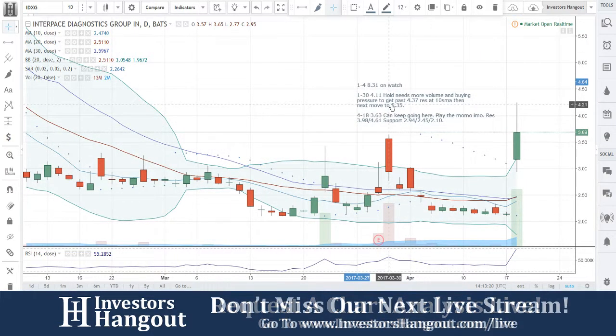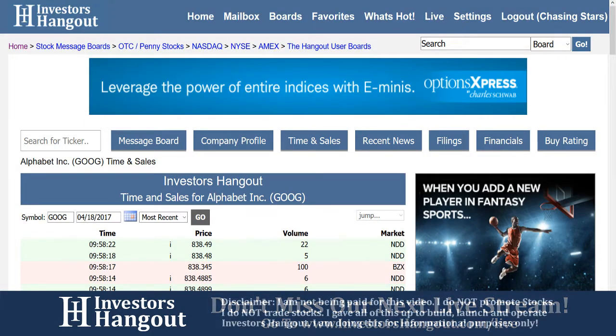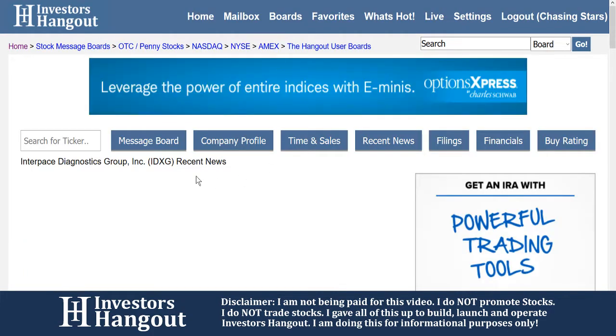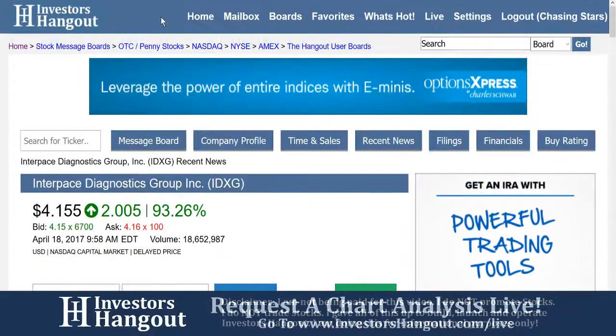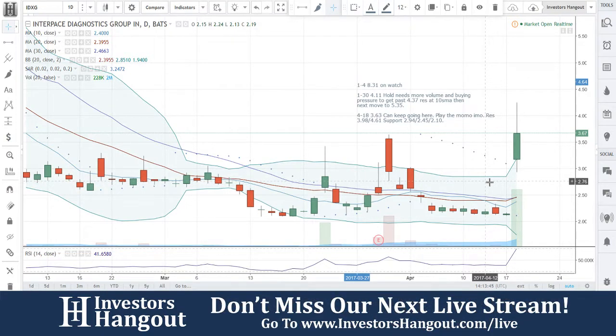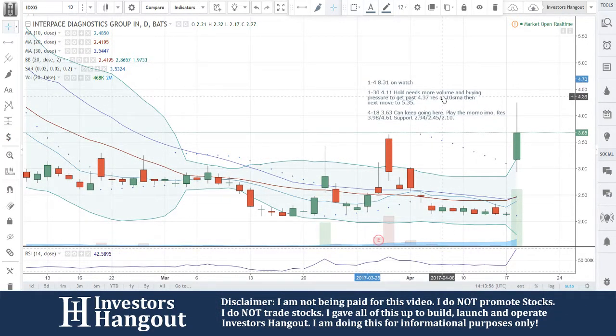If you have an opinion on the company, feel free to go to the IDXG board and share it with the tens of thousands of like-minded investors using the site daily. All the information Joe's talking about is over here on Investors Hangout — recent news, filings, and financials. With the chart, you're pulling back a little bit now to $3.68. It can keep going from here — play the momentum. Resistance at $3.98 and $4.61, support at $2.94, $2.45, and $2.10. That's what you're going to be watching for with IDXG. Make sure you hit that like and subscribe button and check out our live stream at InvestorsHangout.com/live.